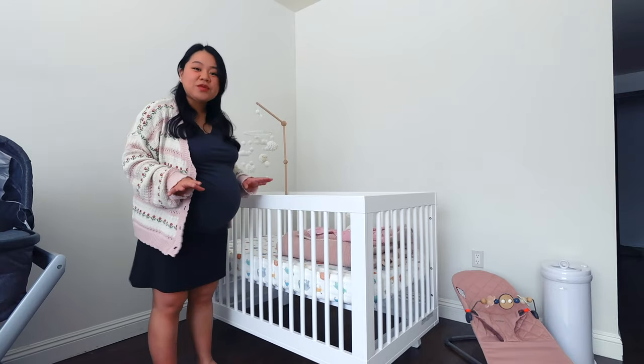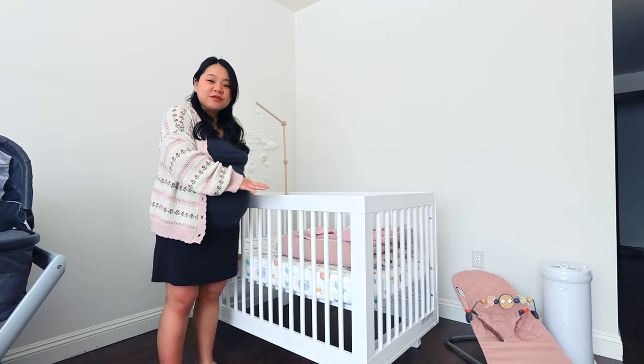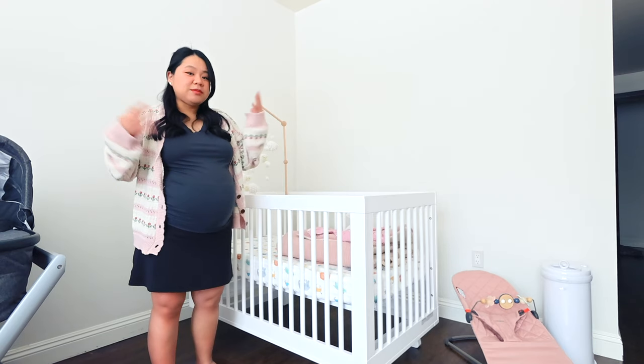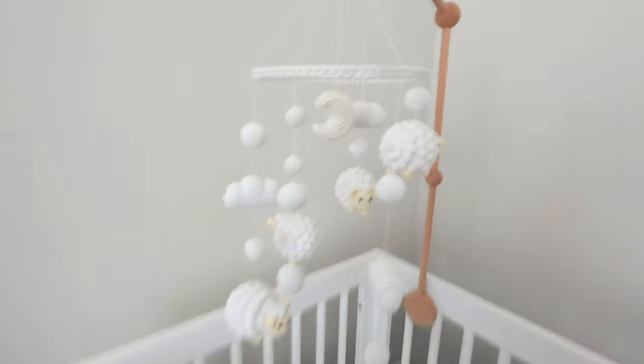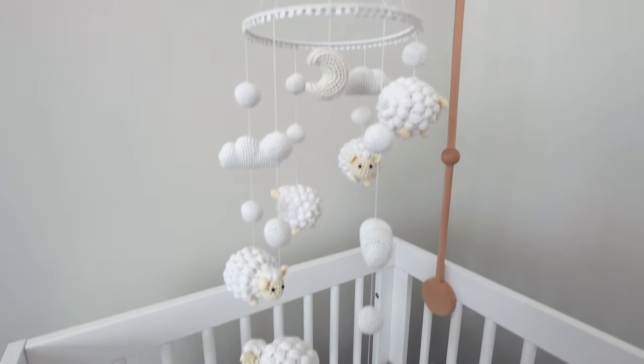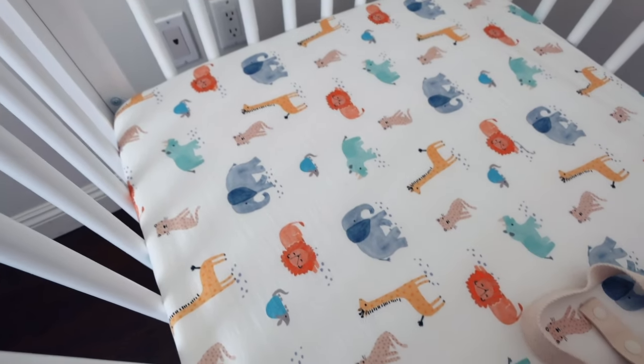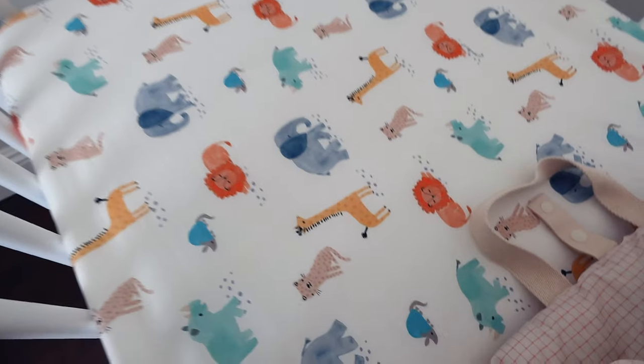Over here is the crib. We got the Baby Leto Nursery Crib. It can be converted to a toddler bed once the baby grows up. This mobile I got from my friend Grace — it is so adorable. These are the bed sheets from Pottery Barn Kids that we also got at our baby shower, and it's really cute.